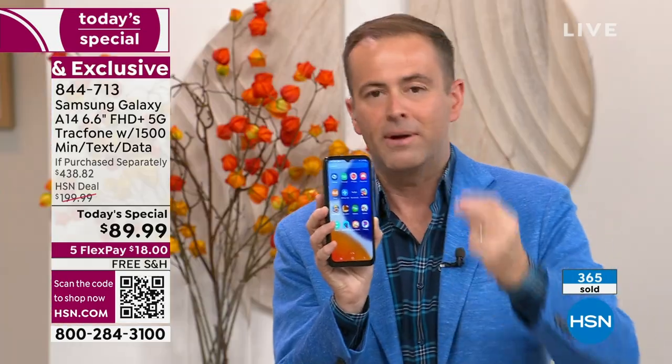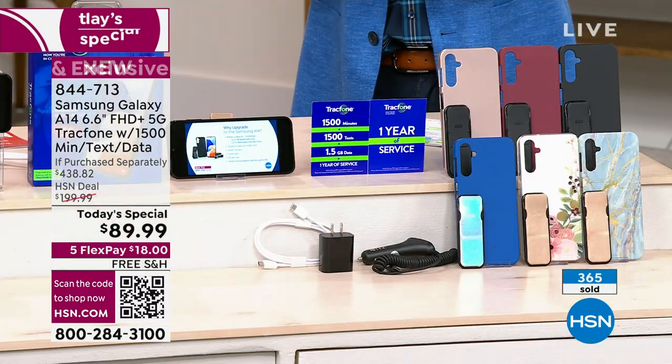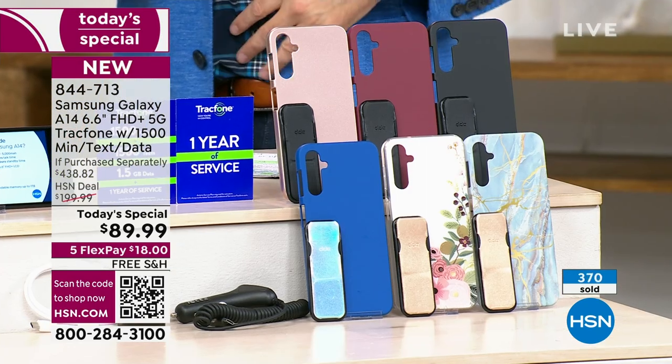Blue Marble and Bisque Flower are the number one and number two bestsellers. Black is also doing very well. Don't forget rose gold, burgundy, and classic blue. If you want to buy, I'm trying to rush now because there's such limited time.